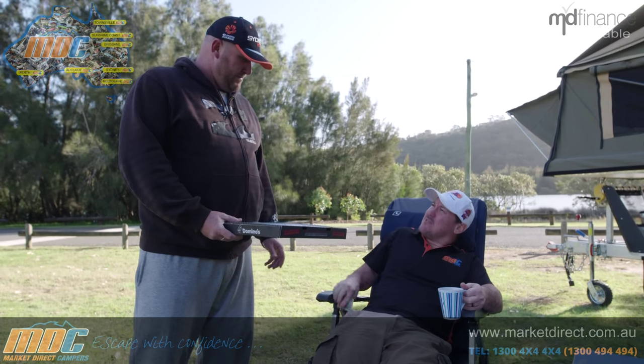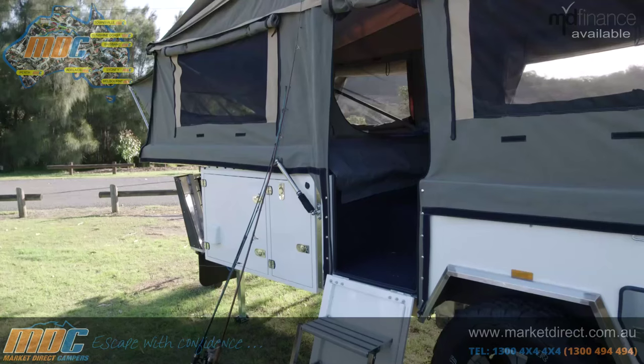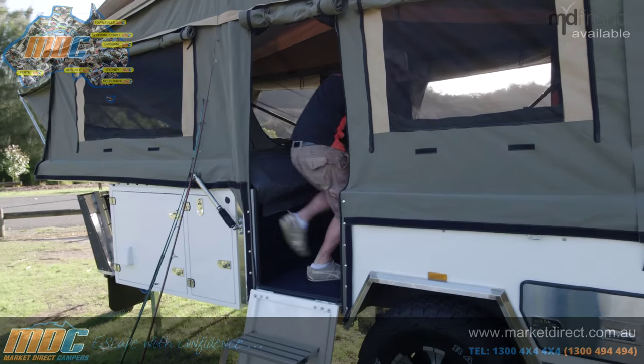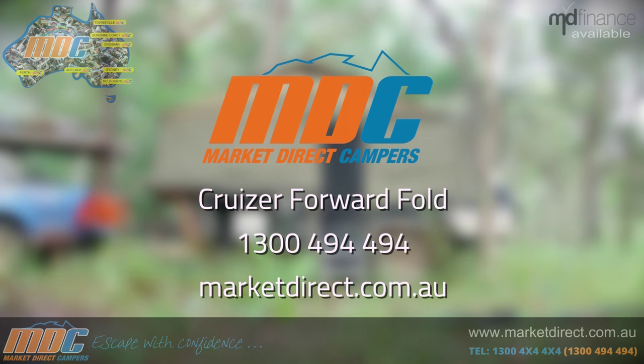'Do I know you from somewhere, mate?' 'No, mate, not me.' 'Do you play for the Donkeys?' We'll be right back.